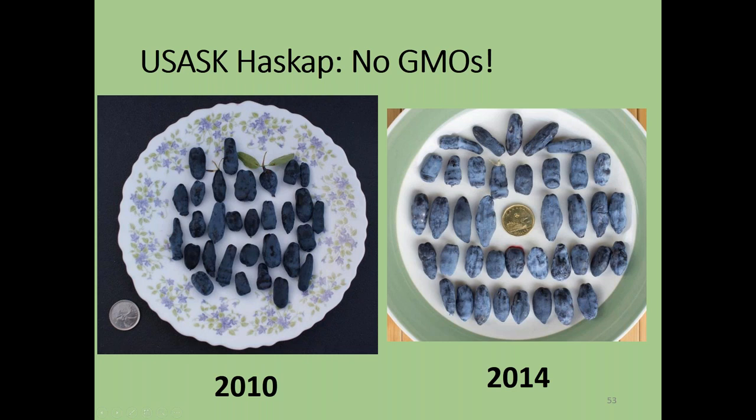Two years after we released our first varieties, new plants came into production in 2010 with fruit much larger than Tundra. Four years later, fruit size was increasing even further — we switched from using a quarter as our size reference to using a loonie. The fruit size got so big some people thought we were doing GMOs, but there are no GMOs here — this is entirely traditional breeding methods increasing berry sizes.